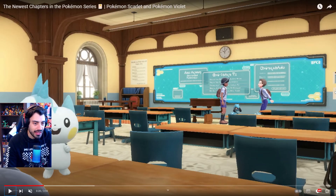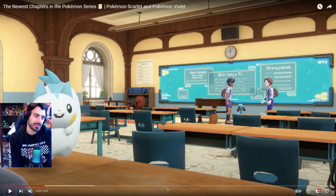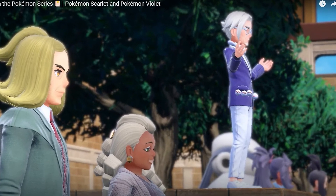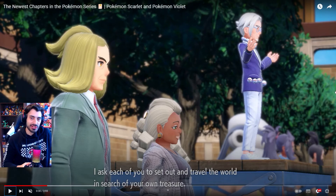We got Riolu in the back. I can't really tell what that other Pokemon is right where that kid's knee is — it's kind of hard to see. Then we have the headmaster, Cleavall or whatever his name is. He's basically explaining the treasure hunt.